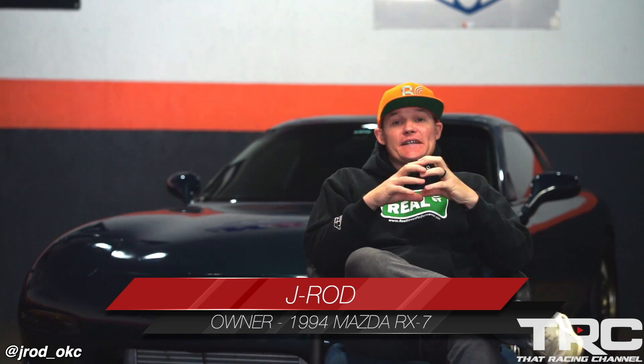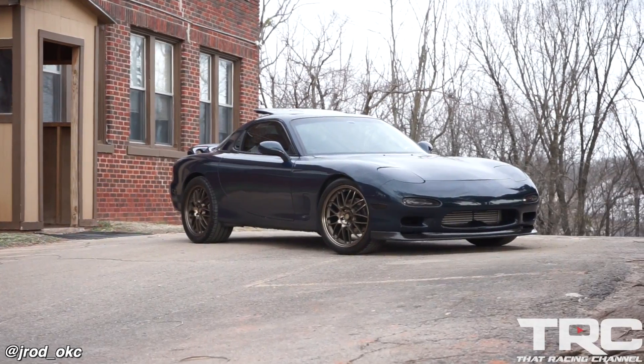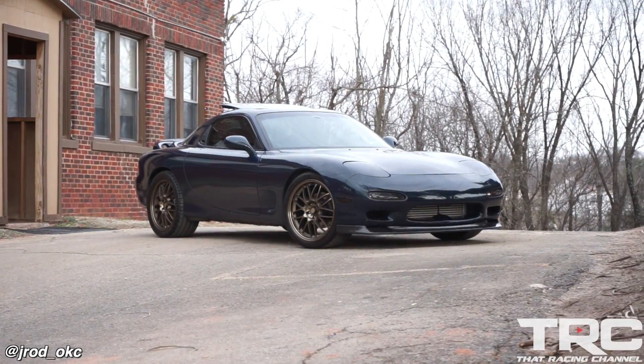Hey guys, it's J-Rod with TRC, where once again we're here in J-Rod's garage, kind of my 90s man cave. I've got my 1994 Mazda RX-7 behind me, and before any of you guys start wondering, yes, it's still rotary powered.